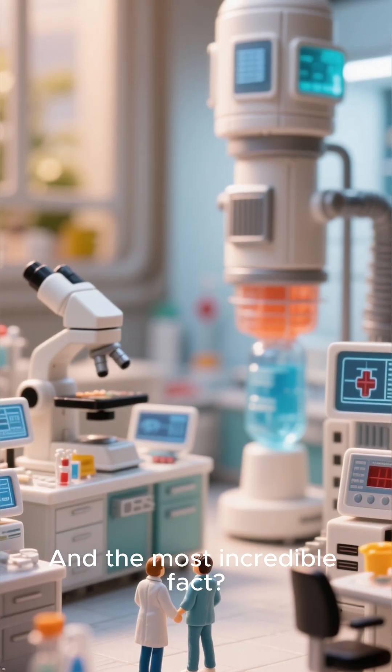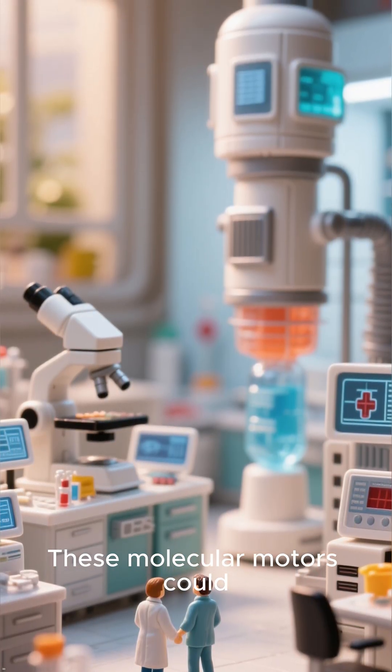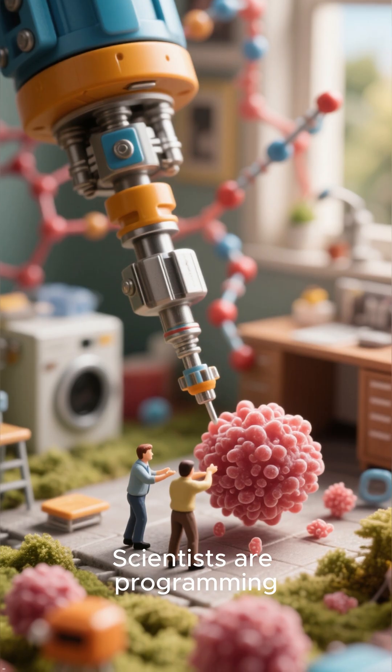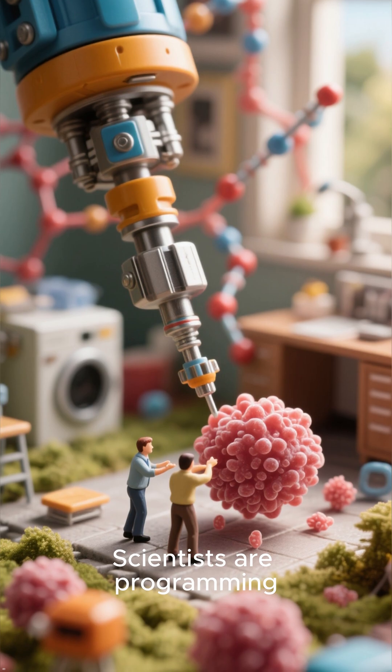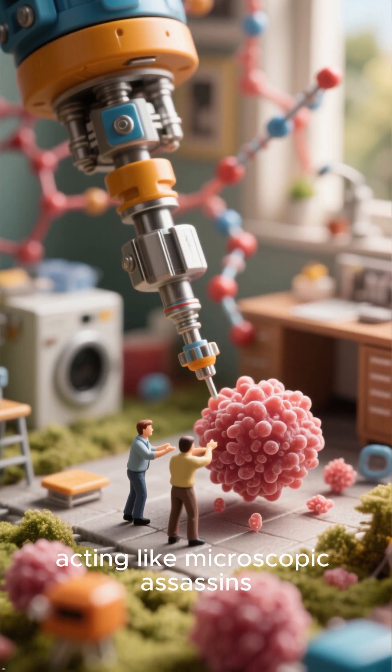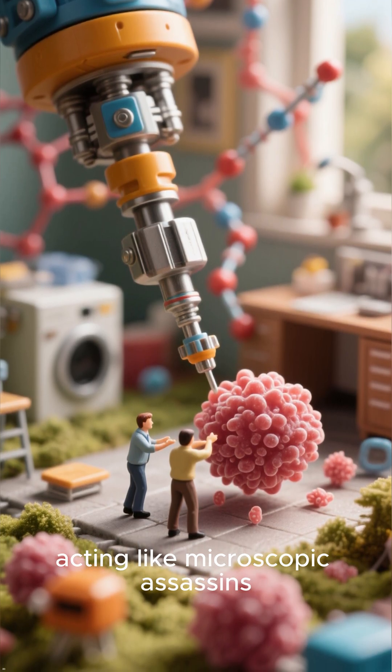And the most incredible fact: these molecular motors could be the future of medicine. Scientists are programming them to hunt down and drill into cancer cells, acting like microscopic assassins.